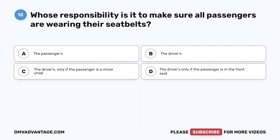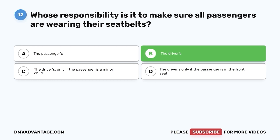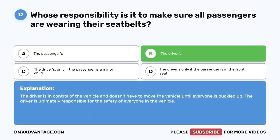Question 12: If the passengers in your vehicle don't want to wear their seat belt, is it the passenger's responsibility or the driver's? A. The passengers. B. The drivers. C. The driver's only if the passenger is a minor child. D. The driver's only if the passenger is in the front seat. The correct answer is B — the driver's. The driver is in control of the vehicle and doesn't have to move it until everyone is buckled up. The driver is ultimately responsible for the safety of everyone in the vehicle.